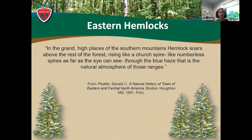I always like to start my presentations about adelgid with a lovely quote from the Natural History of Trees of Eastern and Central North America, because it really captures the majesty and beauty of hemlocks — they are in my top three favorite tree species. It says: in the grand high places of the southern mountains, hemlocks soar above the rest of the forest, rising like a church spire, like numberless spires as far as the eye can see through the blue haze that is the natural atmosphere of those ranges. They really are just beautiful and used to take up large sections of forest.